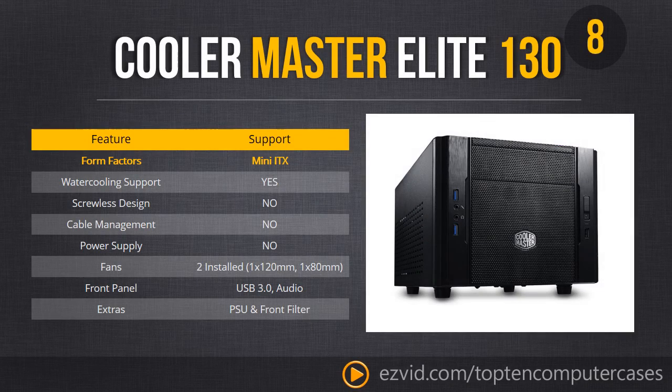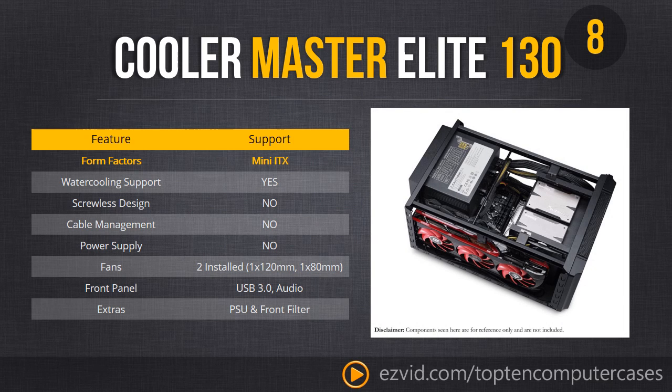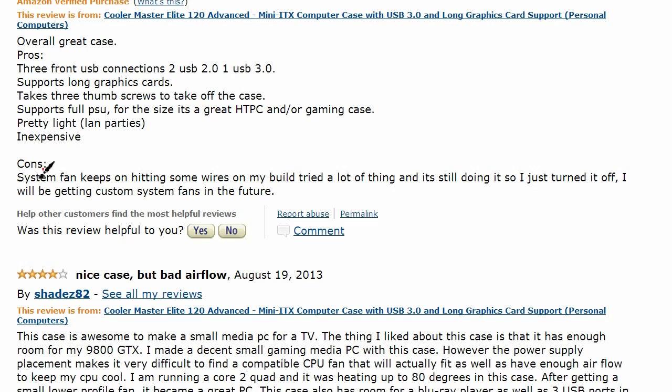Number 8 is the Cooler Master Elite 130 — a perfect case for a gamer on the go or for your living room. This case is mini ATX only, but don't discount it because of that. It packs a heck of a cooling punch, can handle long modern GPUs, and is amazingly still water cooling capable, which is a big reason it made our list. The real issue is that there is no cable management, so watch cables near fans and bring zip ties.